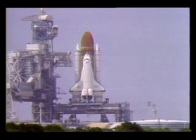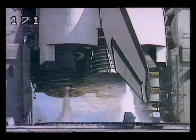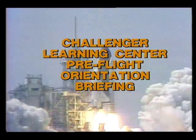15, 14, 13, 12, 11, 10, we have a go for main engine start, 7, 6, we have main engine start, zero, and liftoff.